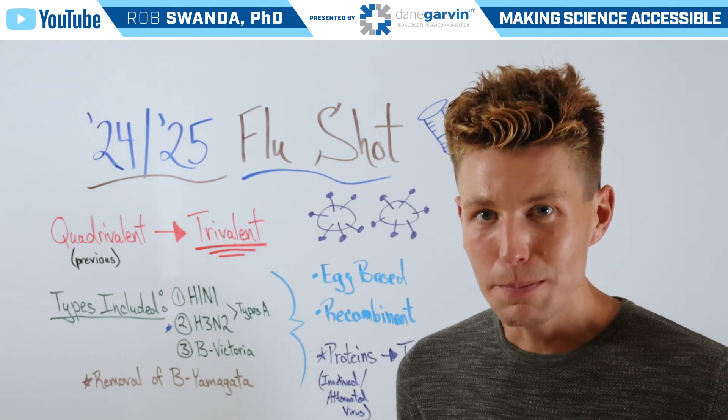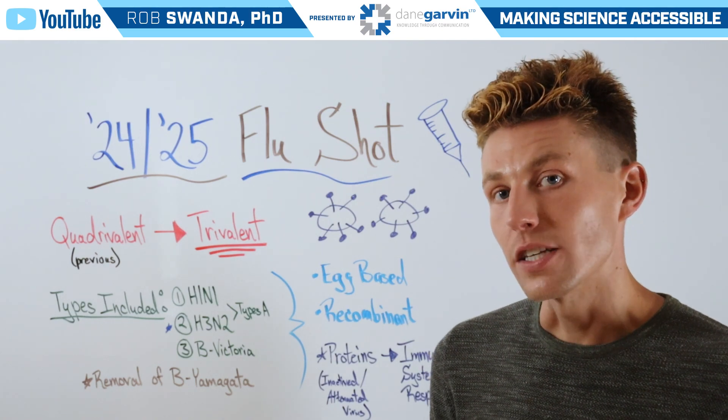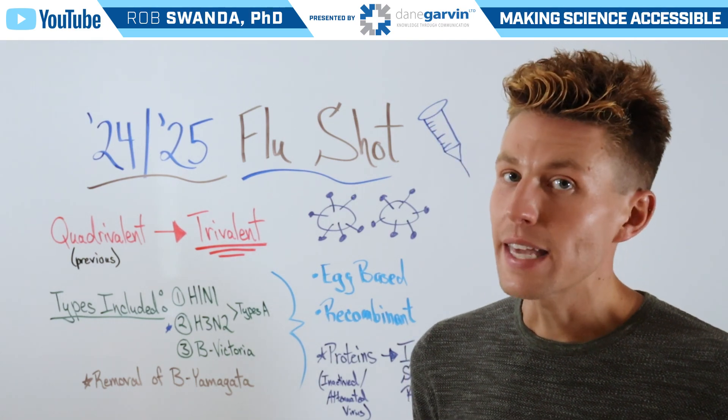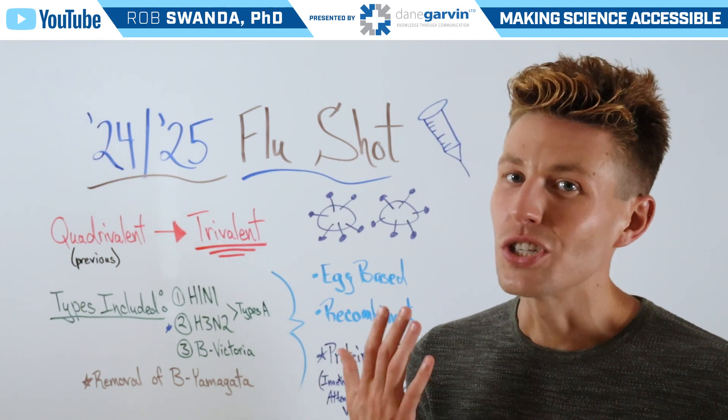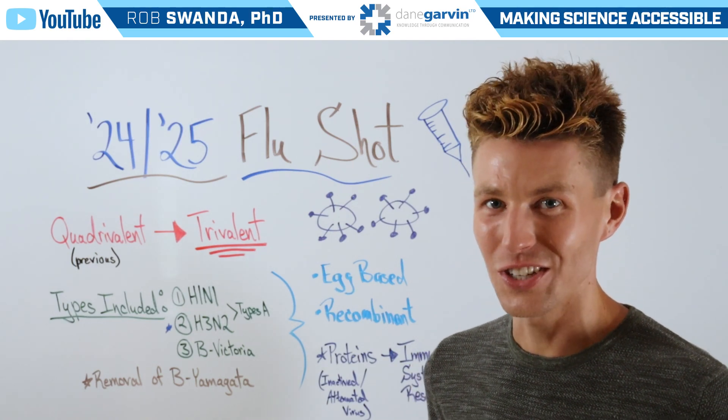There are also different types of flu vaccines for individuals in different age categories, such as children, adults, or even the elderly. So make sure to talk to your primary care provider or pharmacist so you know what flu shot is best for you.